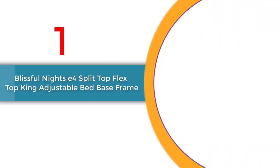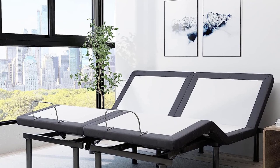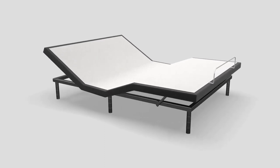Number 1: Blissful Nights E4 Split Top Flex Top King Adjustable Bed Base Frame. Welcome to our product review of the Blissful Nights E4 Split Top Flex Top King Adjustable Bed Base Frame, one of the contenders for the title of Best Adjustable Bed Frame 2023.